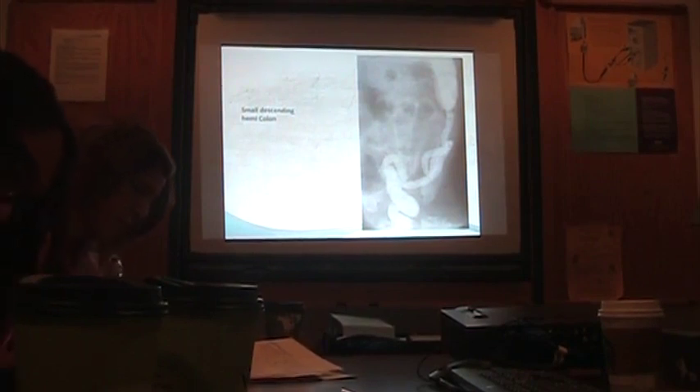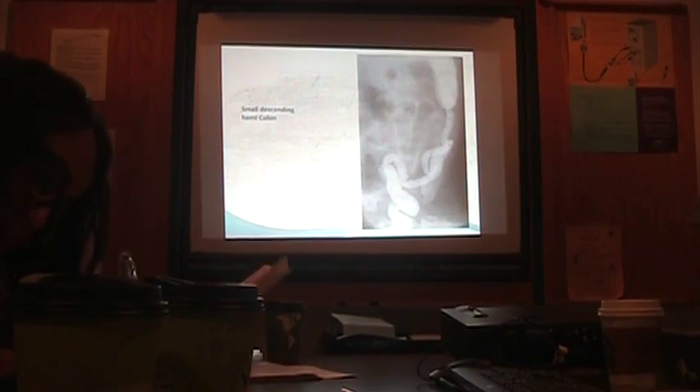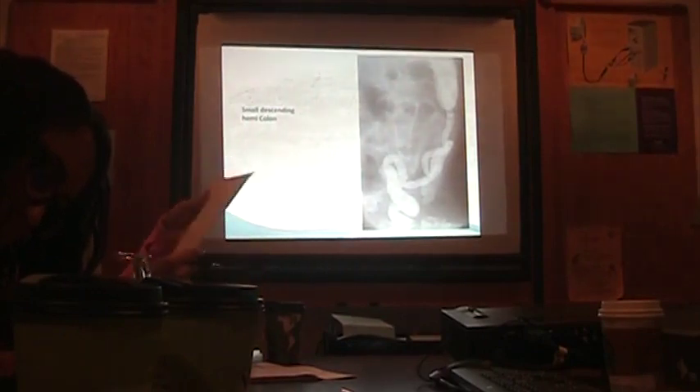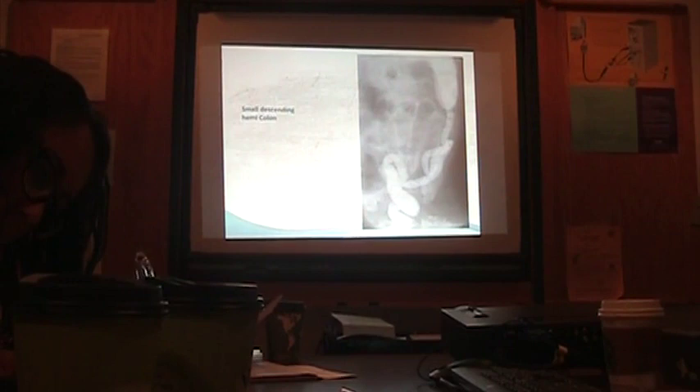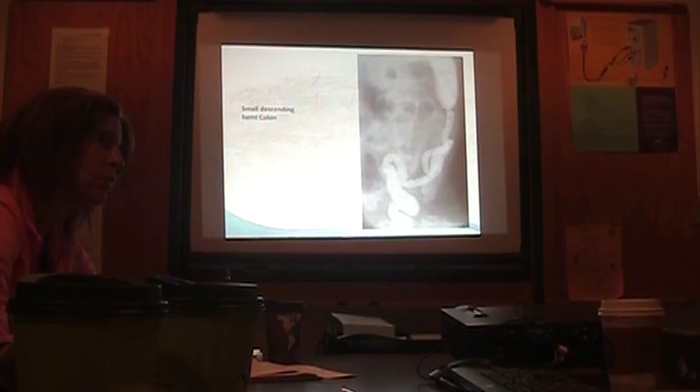If you've got an esophageal obstruction, with the very first feed the food just comes right back up — it's always undigested milk. If it's a proximal obstruction at the stomach or in the proximal duodenum before the ampulla of Vater, which is where your bile comes out, you get sort of curdled, partially digested milk coming back.